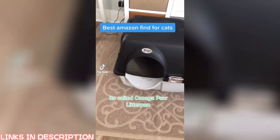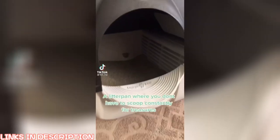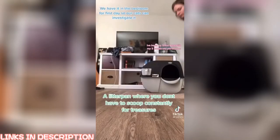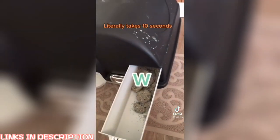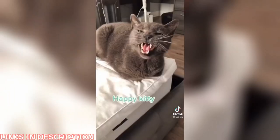Best Amazon find for cats: a litter pen where you don't have to scoop constantly. There's a grate in there, so you just roll it upside down. Literally takes 10 seconds. Happy kitty.